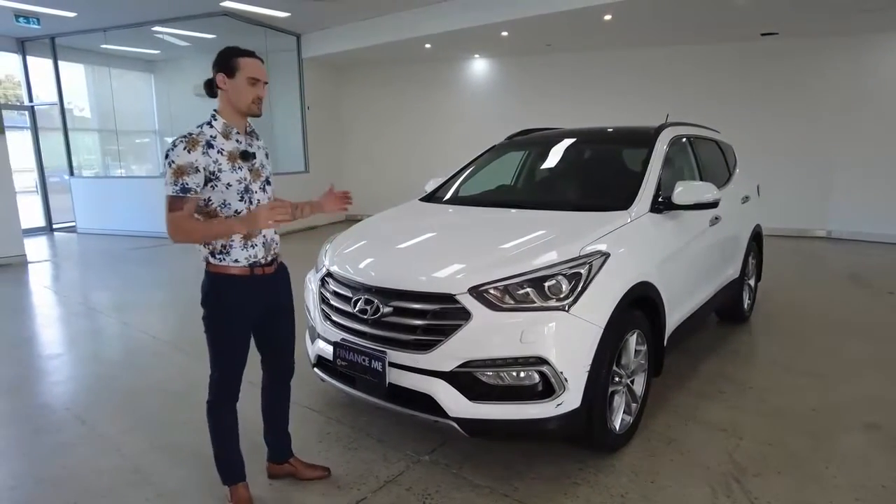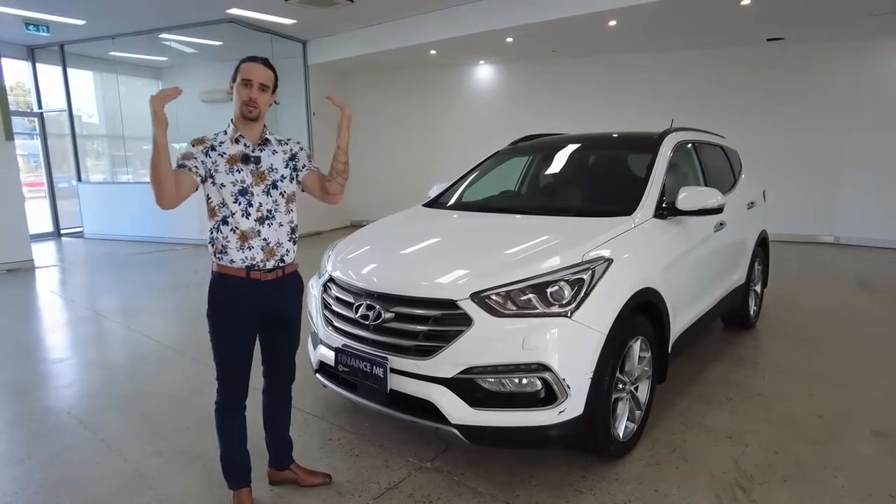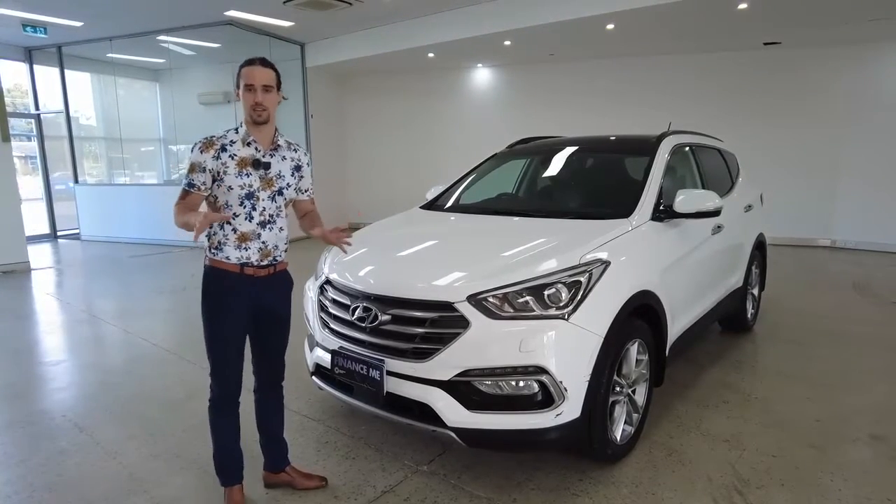First up, presentation. The detailing team here at the yard do a brilliant job. There are still a few things that need to be brought up to speed, but upon purchase they're going to have this thing looking like a 2021 vehicle as best they can.